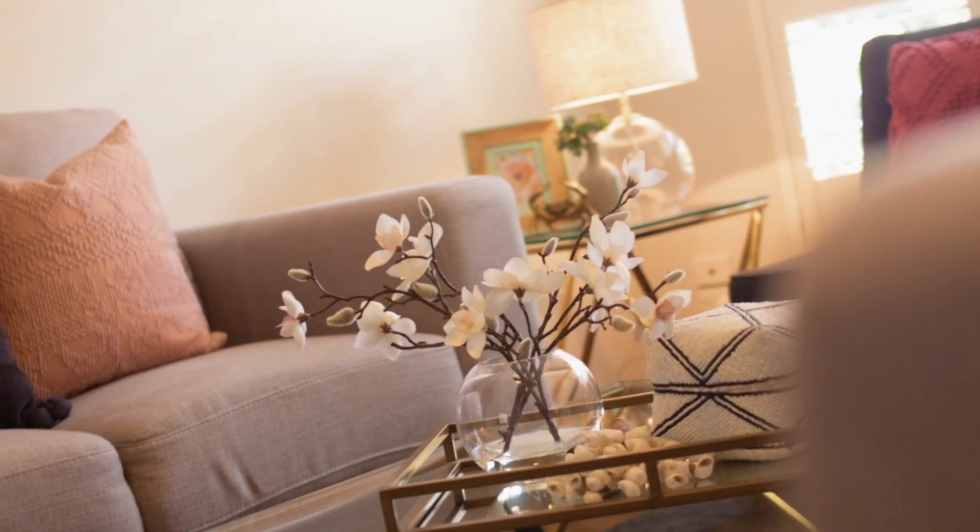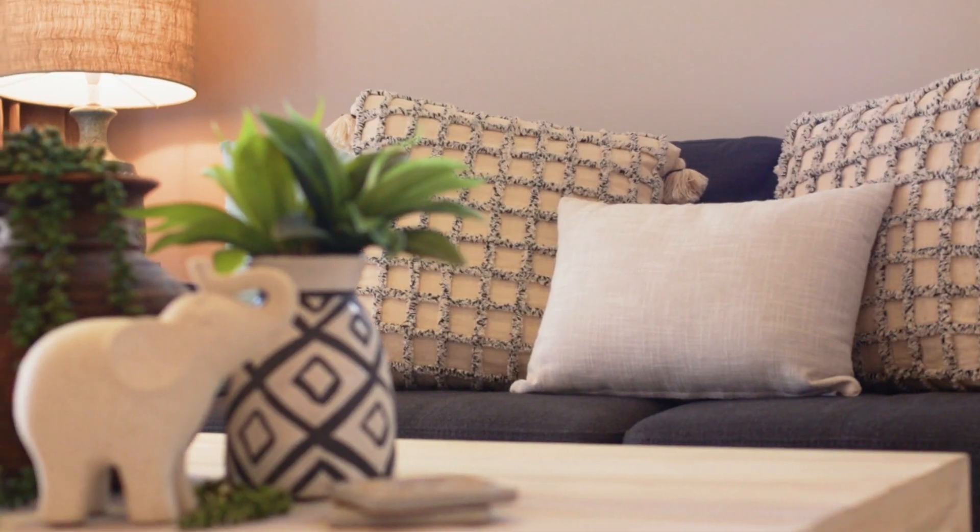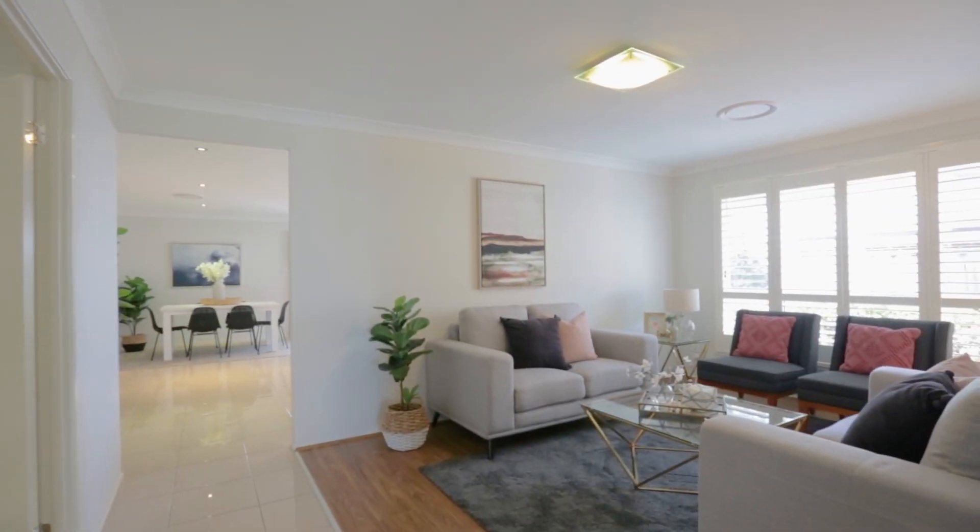Just in time for summer, beautifully presented throughout, recently refurbished with new flooring and new paint, ready for you to move in and finished off with a sparkling pool — this gorgeous home at 27 Amarco Circuit, The Ponds.